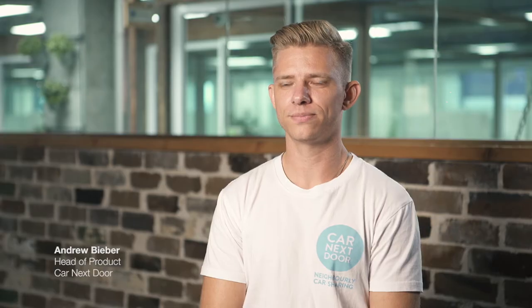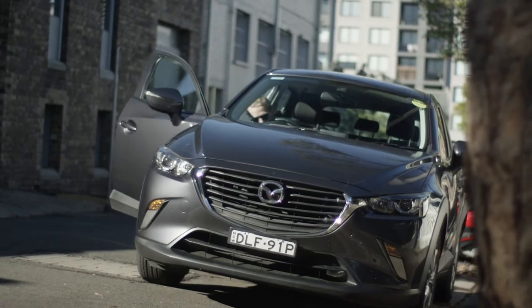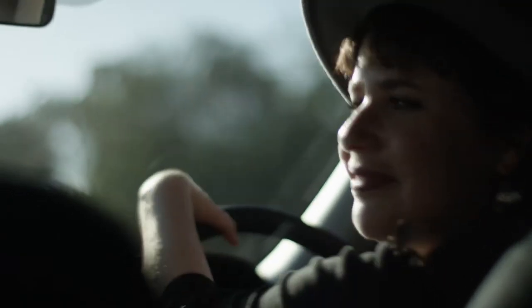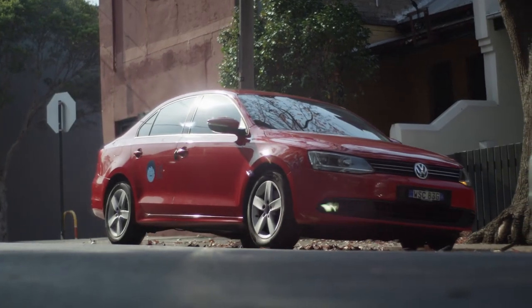Hi, my name is Andrew Bieber and I'm the head of product at Car Next Door. As a company, our mission is to change the mentality that people have towards transportation and needing to own a car, by creating a marketplace where two individuals can connect and share something that would otherwise go unused. It's about building that community that supports each other.